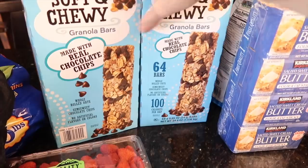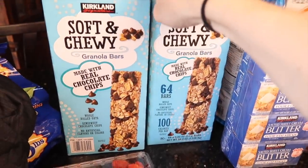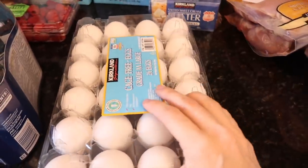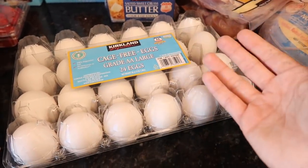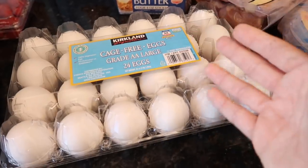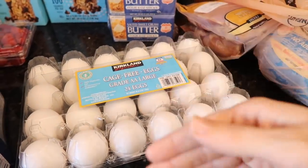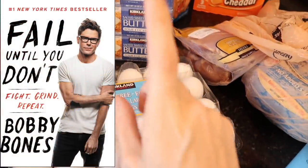And then I got these granola bars — two boxes of these. Do you know why? Because they were on sale! My kids eat way too many of these, so I have learned to keep them in the garage with our extra food storage and put them up high. I got some eggs. I'm really trying to love my Instant Pot, but to be honest I don't even really enjoy the way it cooks rice — I would rather cook it on the stovetop. I think it tastes better. However, I am trying. It's not working out for me yet — 'yet' is the main word. Fail until you don't — I think that's a Bobby Bones book.